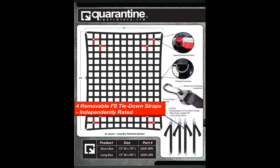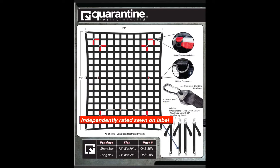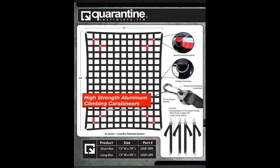Each restraint also comes equipped with four separate and removable FS tie-down straps. Each strap is independently rated so that it can be used with the restraint as a complete unit, or separately on its own as an independent tie-down, with independently rated sewn-on labels attached to each strap. Each FS tie-down strap also uses high-strength aluminum climbing carabiners, which have the ability to lock around an attachment point, unlike S-hooks commonly used on other products that can unhook easily.